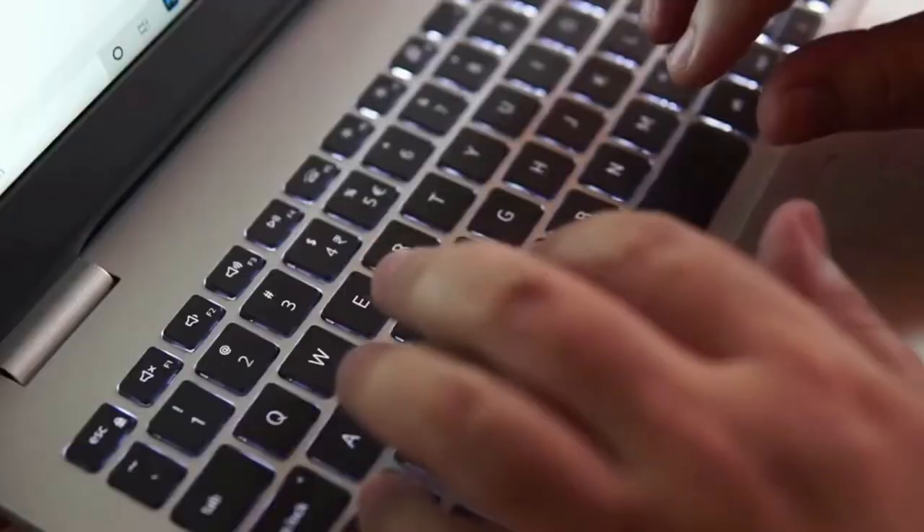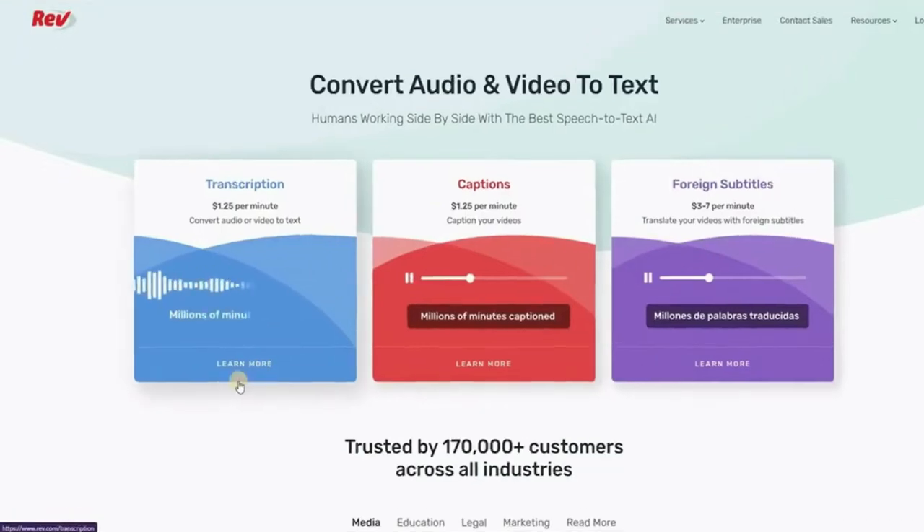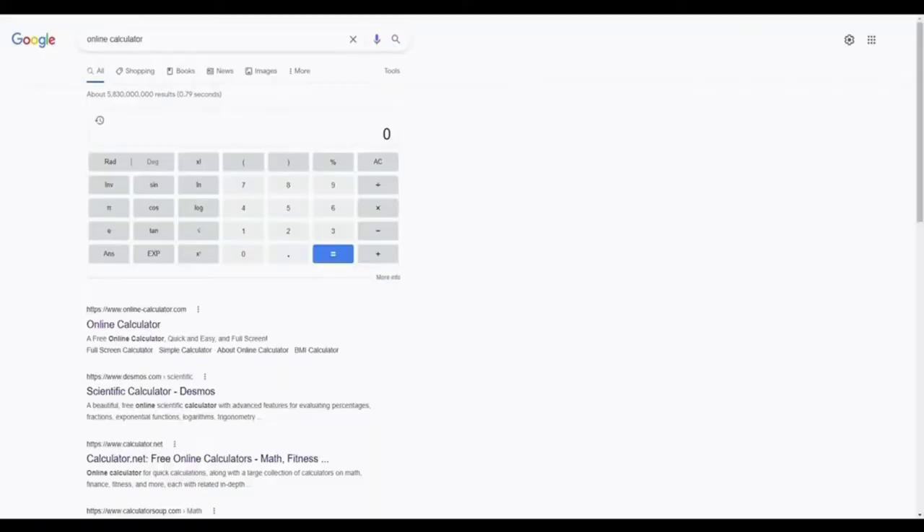Now I'm going to show you those websites where you can earn money online by simply typing. The first website on our list pays $1.25 per minute. Let's do the math: $1.25 per minute means if you type for 60 minutes or 1 hour, you can make $75. If you type for 3 hours, you can earn $225, and if you type for 5 hours, you can earn up to $375.